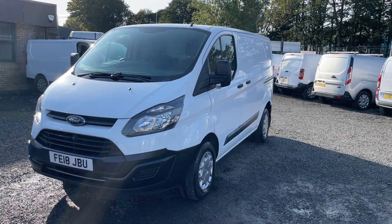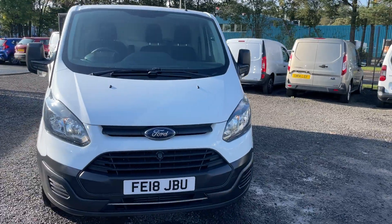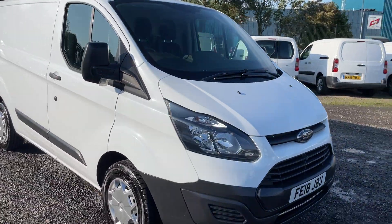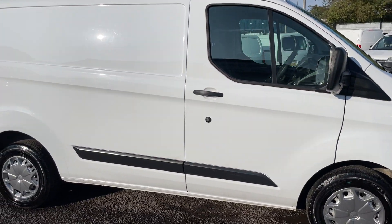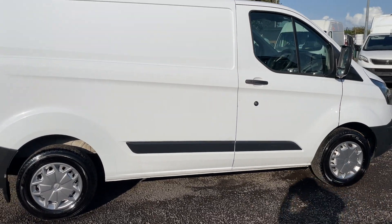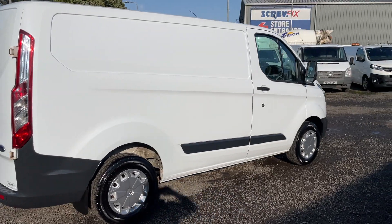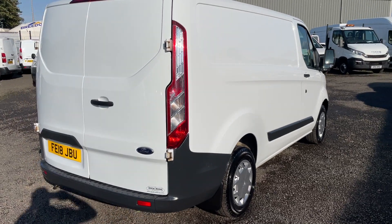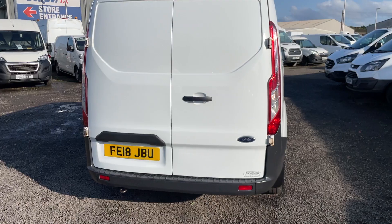Hi folks, I hope I can briefly show you around another lovely Ford Transit coaster we have in stock. 2018, 18 registration, covered just 50,700 miles. This one's a 290 L1 H1, 2 litre, 105 horsepower, covered just 50,700 miles with a full service history.